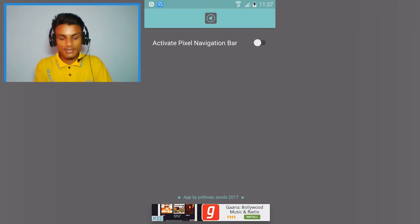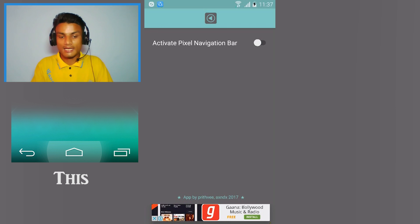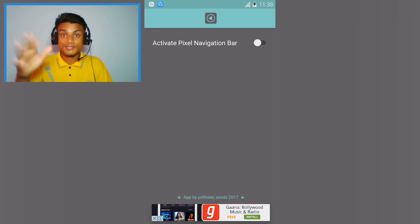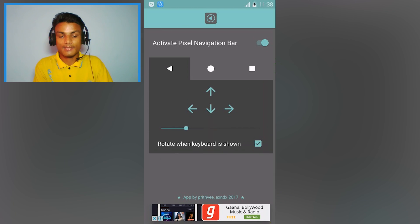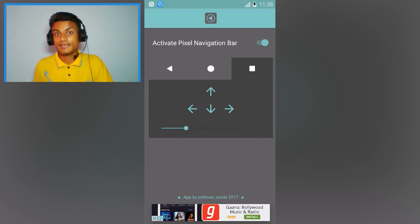The last app is a simple newly launched one. If your phone has software navigation buttons — like a menu button and back button on screen — you can use this app to change them to Pixel phone style navigation buttons. Pixel phones are Google's phones with a really cool navigation bar. Just download the app, enable it, and you'll get those Pixel-style buttons. Best of all, no root required.